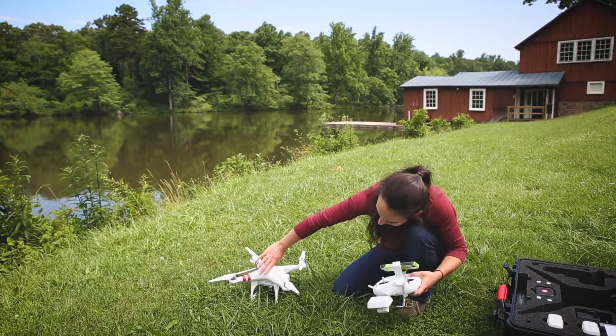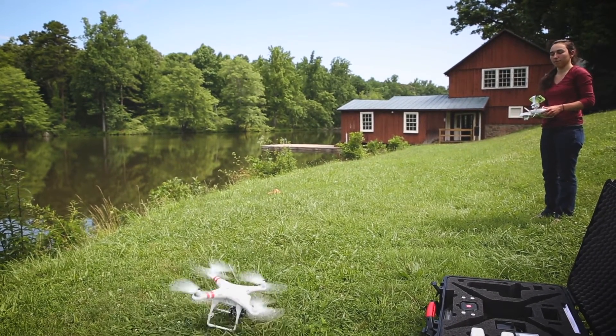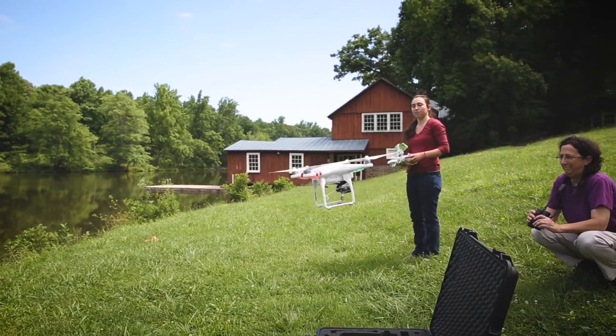I have a drone that I've been taking up for aerial photography to try to map out the distribution of the hydrilla mats when they come up.